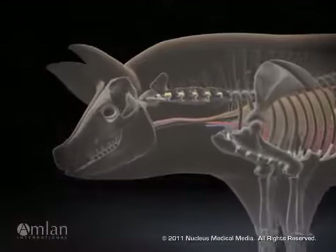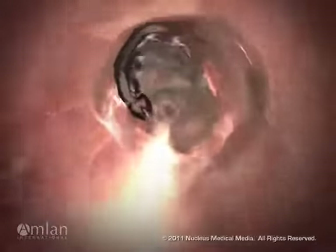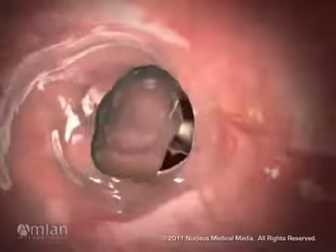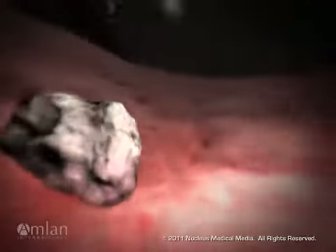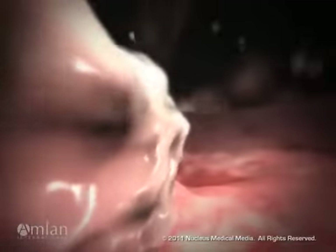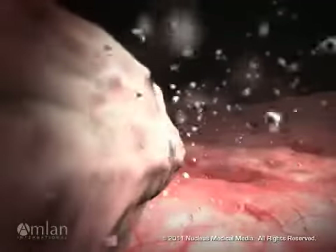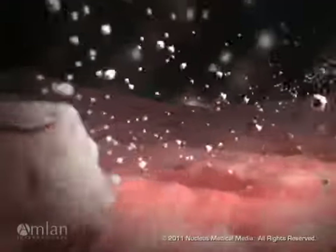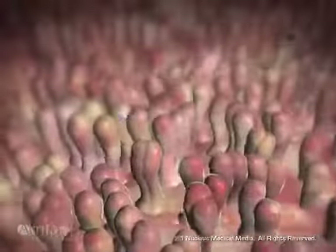Understanding mycotoxicosis begins by following a mycotoxin's journey through the animal's digestive system. Digestion starts in the stomach. The gastric juices release the zearalenone molecules from the feed and the toxins get dispersed into the digesta. From there, the toxin molecules move down the gastrointestinal tract into the small intestine.